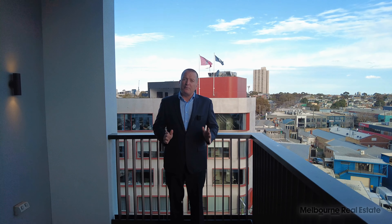Hi, my name is Stephen Fitzsimons from MRE and this is 504 at 138 Ferraz Street in South Melbourne. It's a two-bedroom, two-bathroom, no car park apartment, part of the Montague Square build-to-rent development, and I'll take you for a tour today.